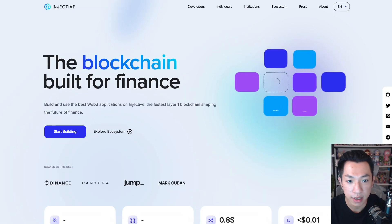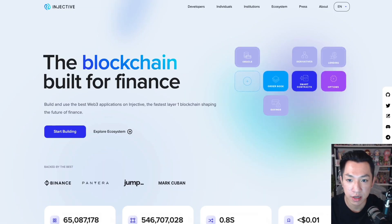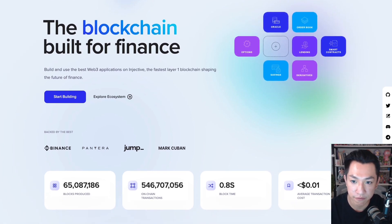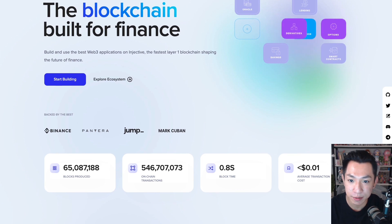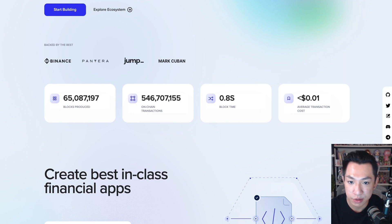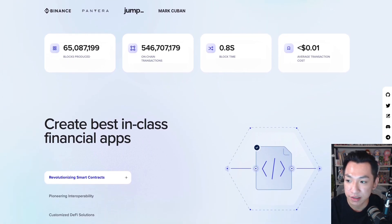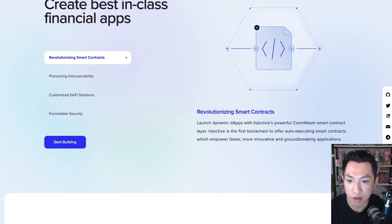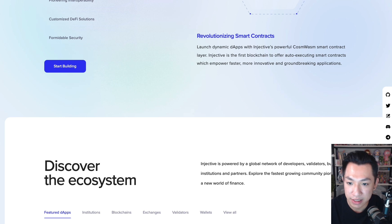Next on the list we have Injective. Injective is a blockchain that is built for finance — they want to be the fastest layer one blockchain that shapes the future of finance. Injective allows developers to build on its smart contract platform and create DeFi apps. All the apps within Injective's ecosystem can natively access other layer one chains such as Ethereum, Cosmos, and Solana. Some well-known apps on Injective that I use are Helix, Hydro Protocol, and Talis Protocol. If you stake some Injective, you might be eligible for Hydro Protocol's airdrop — I know I got some.